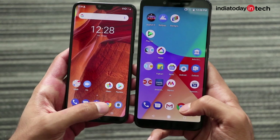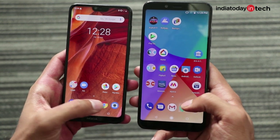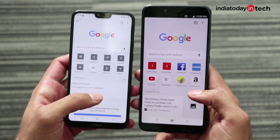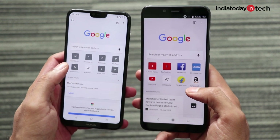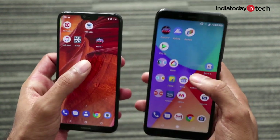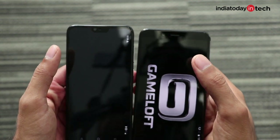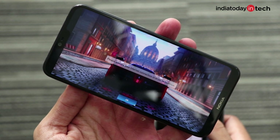The notch display on the Nokia 6.1 Plus is also properly optimized when viewing apps — information is not eaten up in the notch area, and if an application doesn't utilize the notch area, it will put black bars automatically around the notch, which is a nice touch.